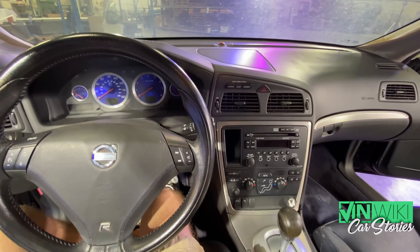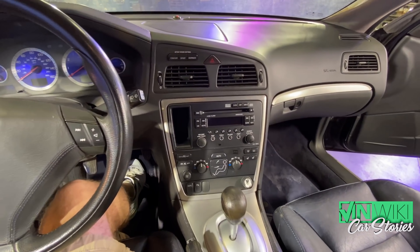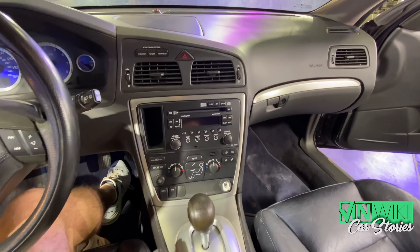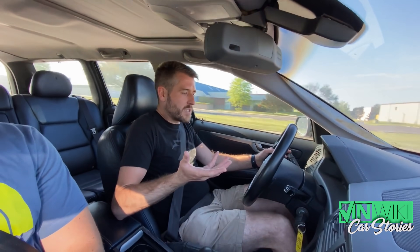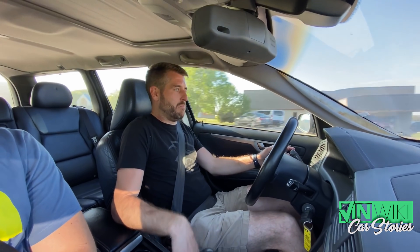However, I noticed upon driving it one or two days — if you gave it the boost and you let off, it would go and let out a smoke screen behind it. And I mean, enough to where it caught my eye in the rear view mirror being like, 'Oh geez.' Of course, the Volvo community goes, 'That's your PCV system.'